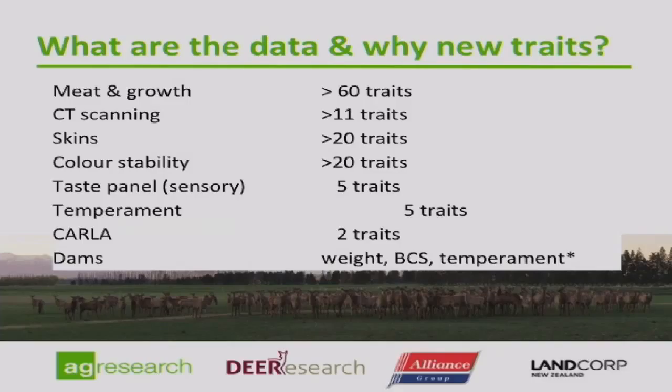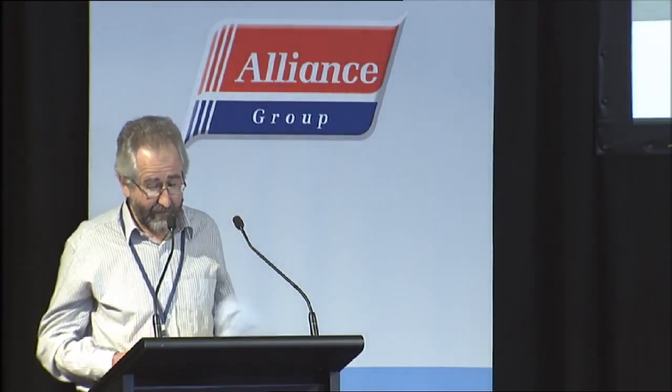The complexity of this data cannot be understated. We have to look at each of these traits relative to one another in what we call a matrix, and that matrix has 10,000-odd squares in it. So we have to look at all that and make rational decisions around it — it's a big job. All we are actually going to be able to present today is to touch upon some of those traits around meat and growth.